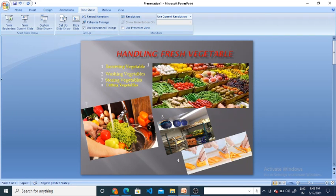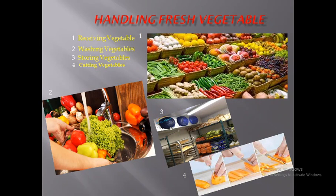Hello guys, today we are going to learn the handling of fresh vegetables. How to handle fresh vegetables — we will learn step by step. The steps are: receiving the vegetables, washing the vegetables, storing the vegetables, and cutting the vegetables.